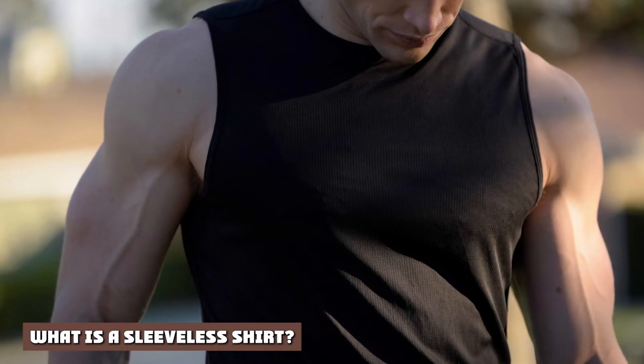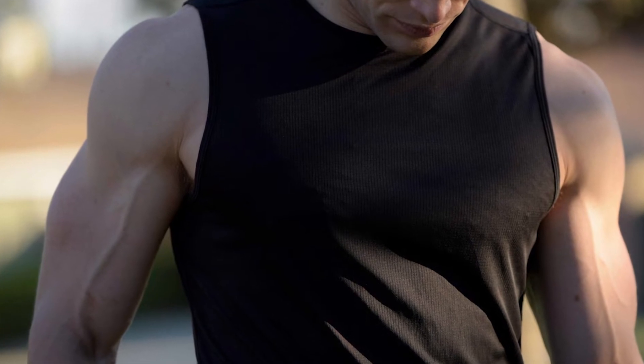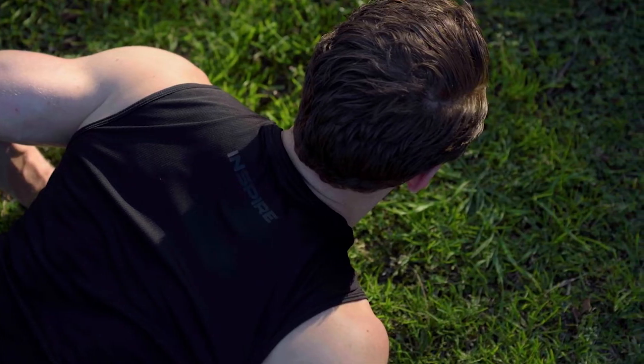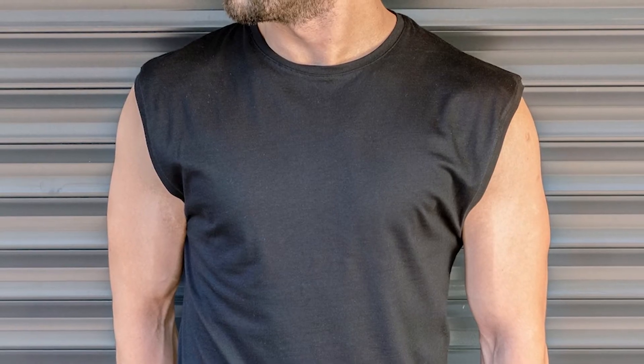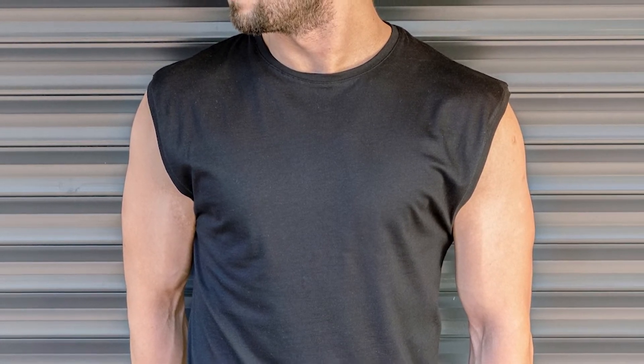What is a sleeveless shirt? The sleeveless shirt, also known as a vest or wife beater, is basically a t-shirt without sleeves. The shirt can be manufactured without sleeves, or you can remove the sleeves from a regular t-shirt. Sleeveless shirts can be worn as warm weather casual or sportswear. Their armholes provide ventilation, and they are usually made using thin fabric for comfort.